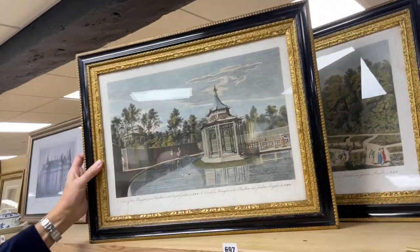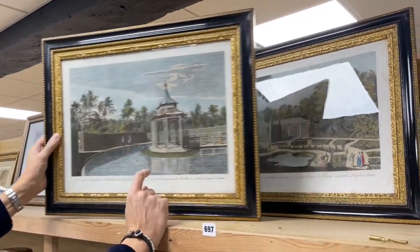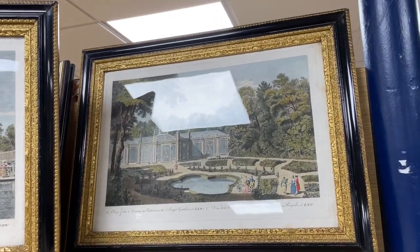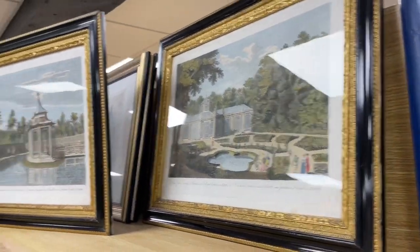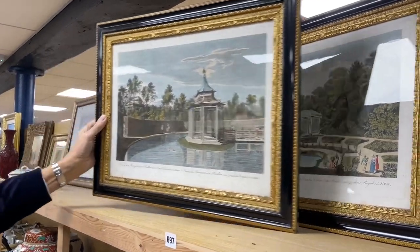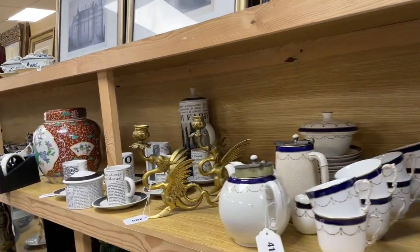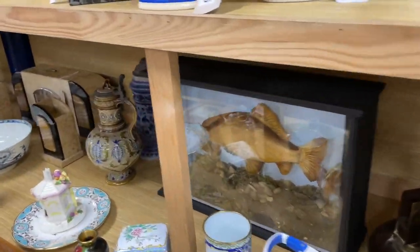Something a bit older but rather nice to my eye: lot 697, a pair of engravings — 'View of the Menagerie and Pavilion, the Royal Gardens at Kew' and 'The Aviary and Parterre at Kew'. Really nice, probably 1770s or 1780s, genuine engravings of the period, hand-coloured in watercolour. Lovely frames, superbly conditioned. There are also taxidermic fish and lots of blue and white ceramics.